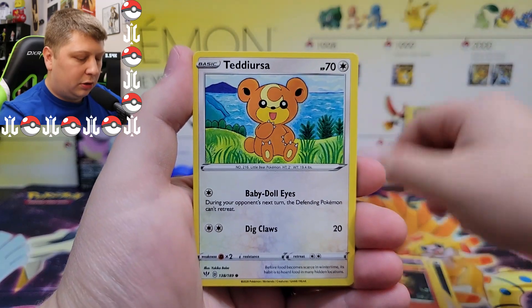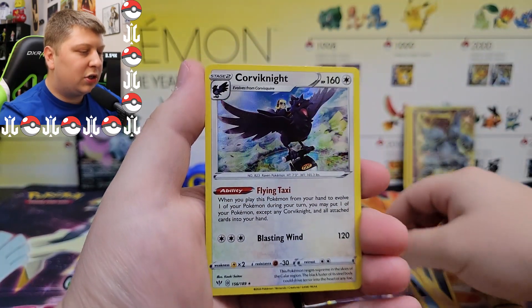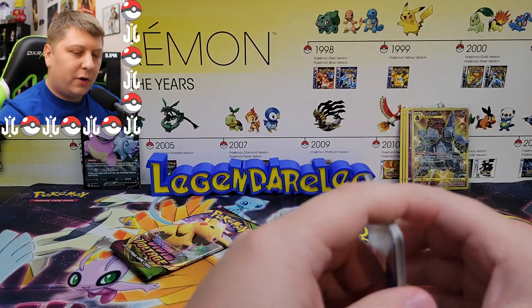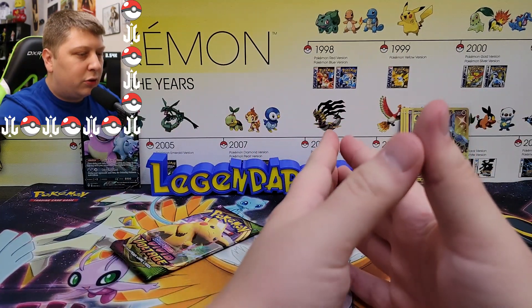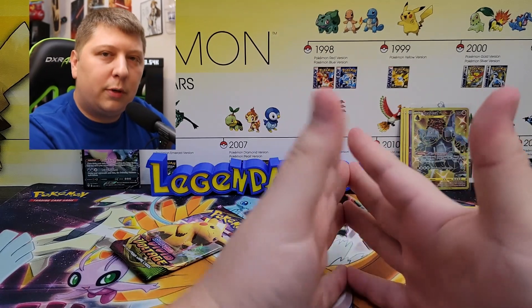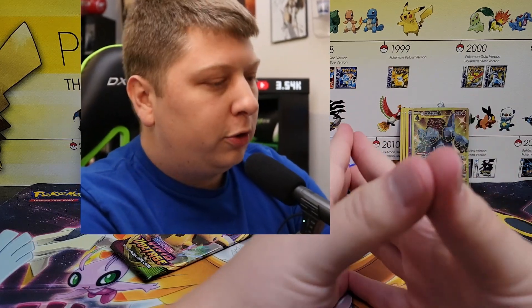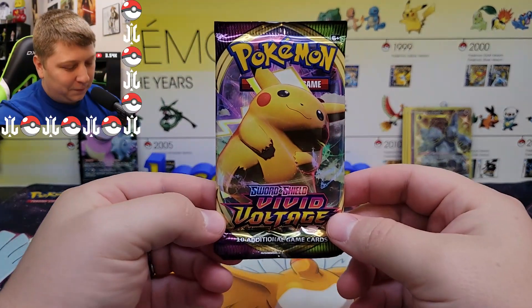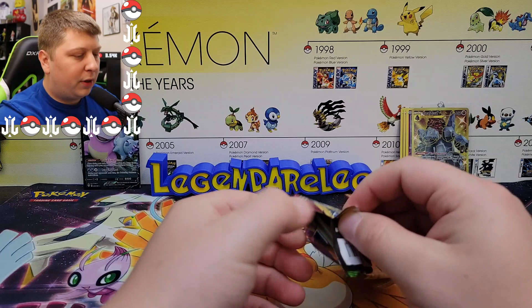We got a Morpeko, Bunnelby, Teddiursa, Trapinch, Eevee, and Staraptor — and the final card is another holo rare: Corviknight with a little taxi Corviknight on his back, very neat. Oh, I missed the triple P again — that's twice in a row. I'd like to make a formal apology to all my subscribers. I'll try to reduce the amount of triple P's I miss in the future. Hope you can forgive me. Moving on to Vivid Voltage — I don't know how I keep forgetting.